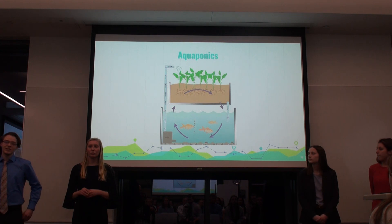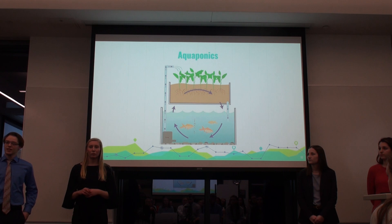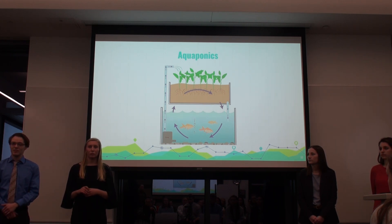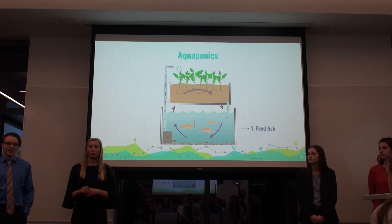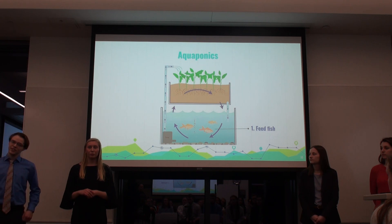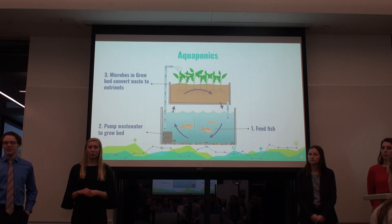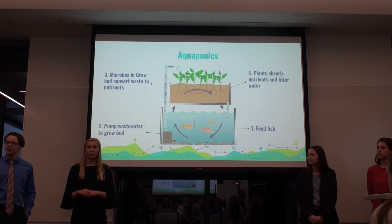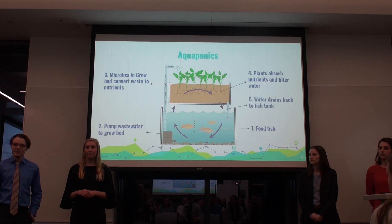To understand our project, you'll have to understand the system of aquaponics, which is the combination of traditional aquaculture — cultivation of fish in a man-made tank — and the cultivation of crops in a grow bed. The only input into an aquaponics system is feeding the fish. The fish produce wastewater, which is pumped up into the grow bed where microbes break it down and convert it into nitrates and other useful nutrients the plants can absorb. The plants filter particulates out of the water, which is then circulated back into the system.